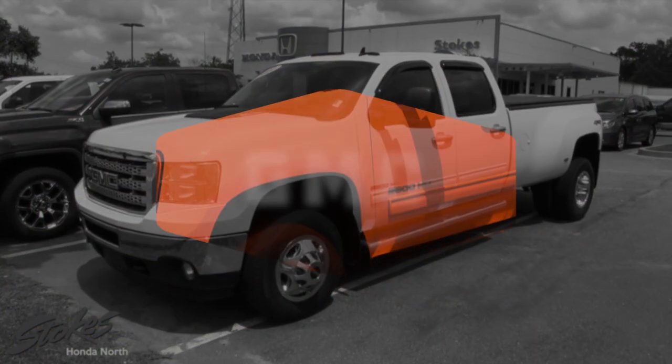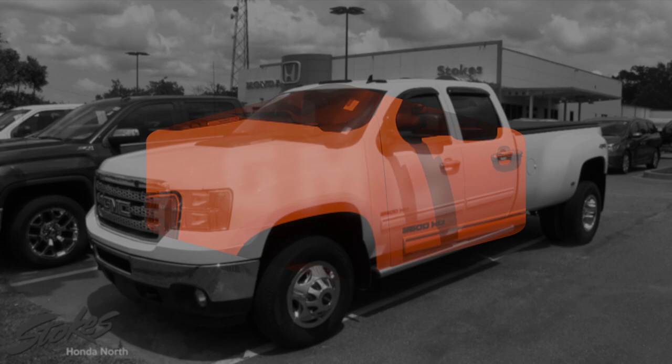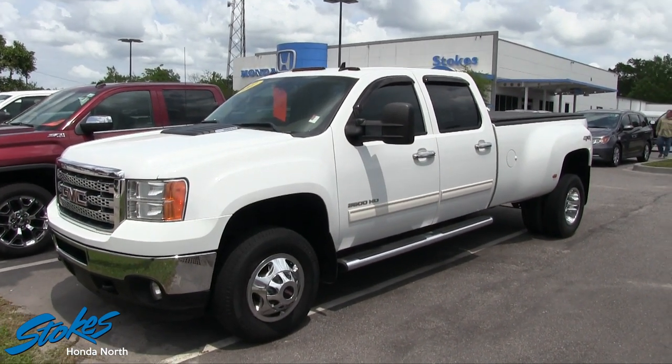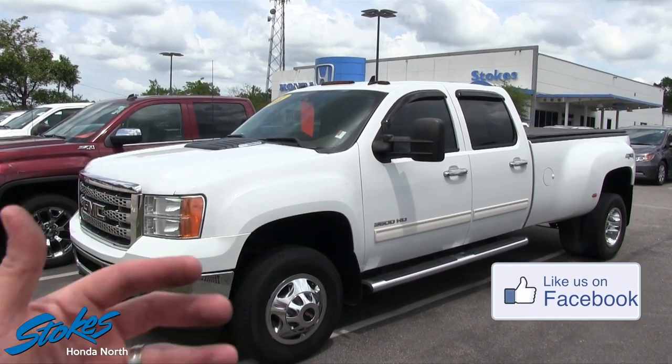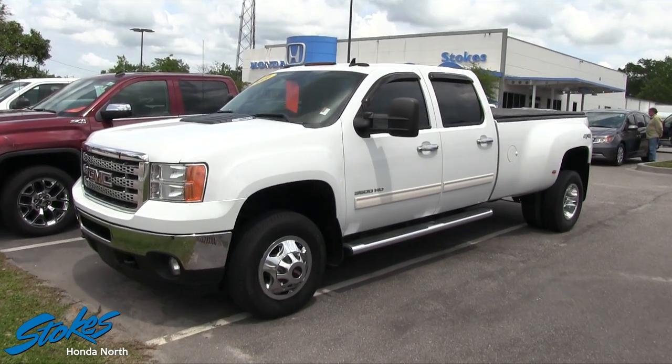Hey everybody, welcome to Stokes Honda North. Today I wanted to show you this 2011 GMC Sierra. This is your 3500 HD — the big boy truck here folks. It's got a lot of nice options on it, and briefly I'm just going to walk around the exterior, give you a look, and let you know the mileage and the price. So let's go ahead and get started.